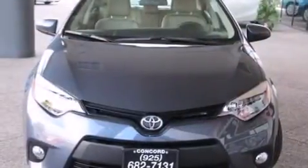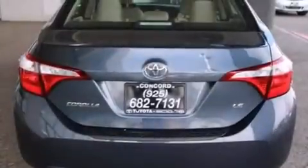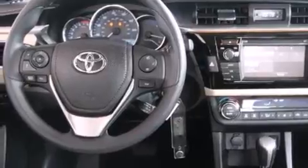Features include a split folding rear seat, cruise control, a rear window defroster, a CD player, front side impact airbags, front fog lights, traction control, an anti-lock braking system, a keyless entry system, and an automatic climate control system.